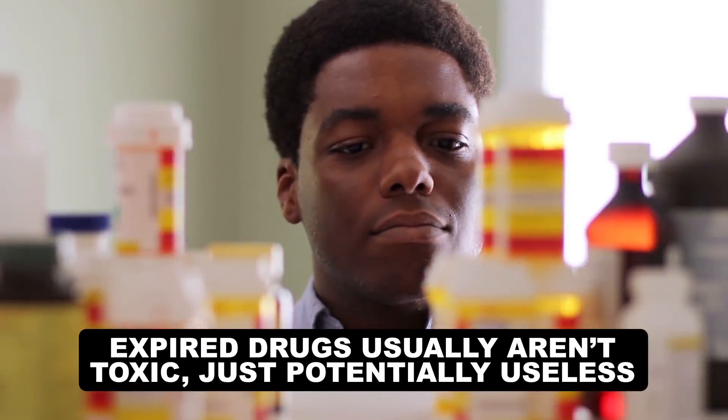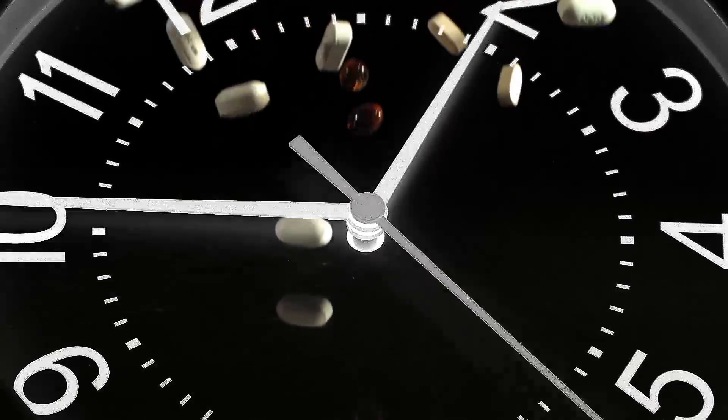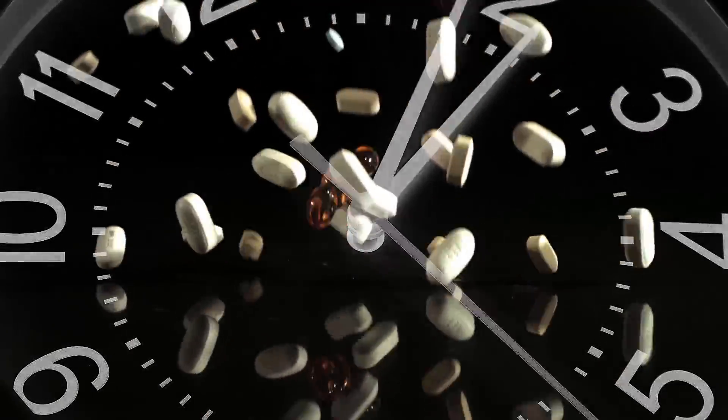Expired drugs usually aren't toxic — they just might not have enough of the original drug left in them to do anything. So the question scientists ask is: how long does it actually take the drug to become useless?